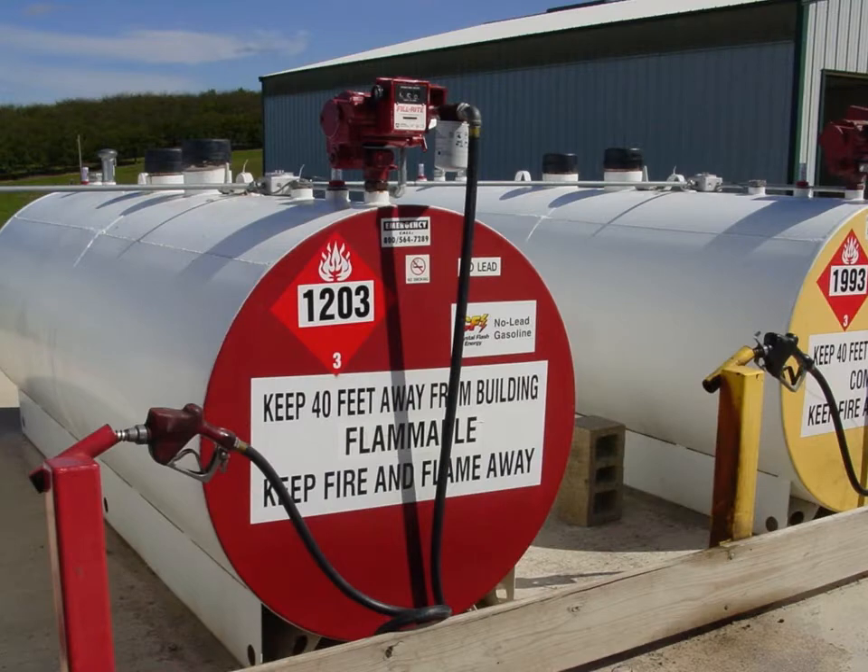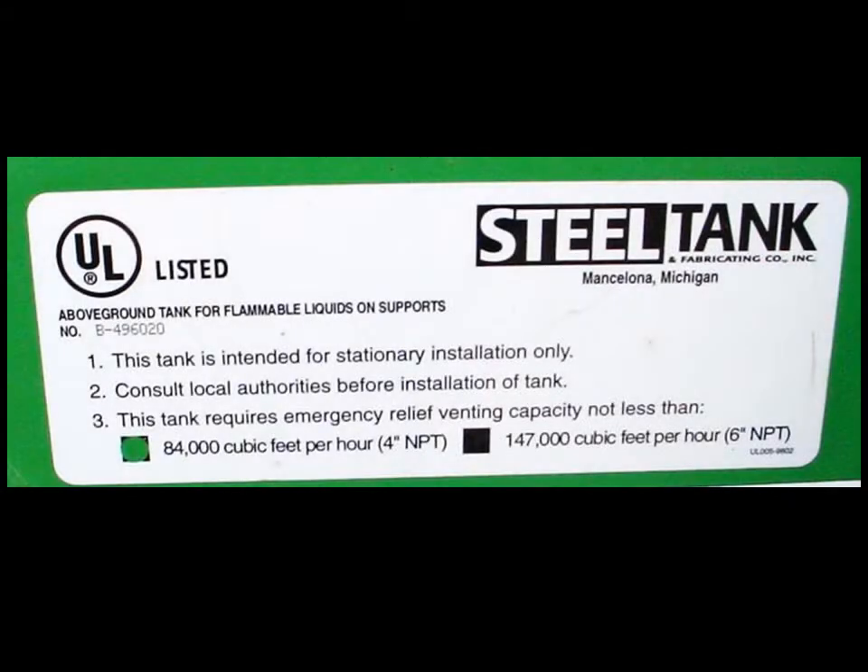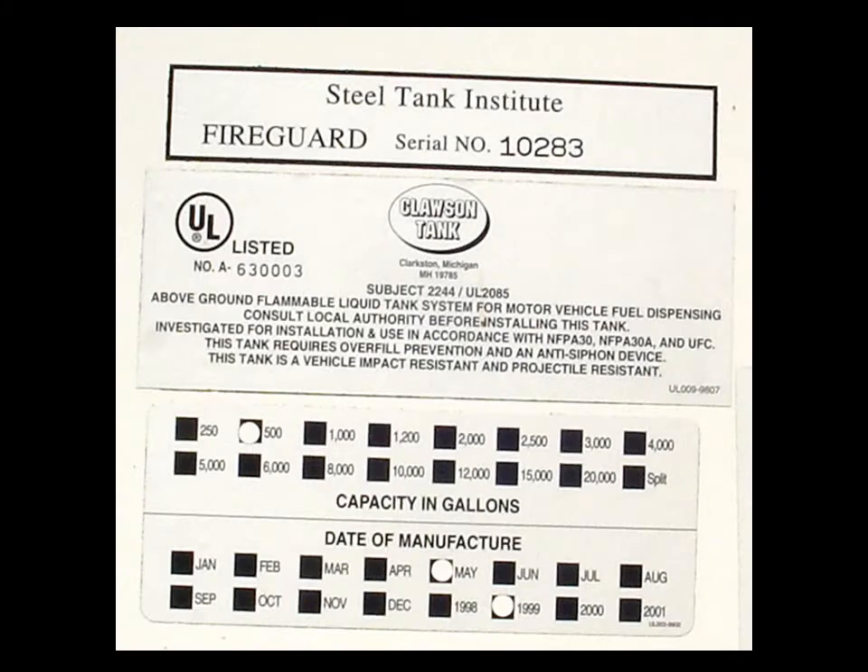You can tell that these are double-walled tanks by the two emergency vents. On newer tanks you'll find a tank label. This is an example of the label on an above ground tank for flammable liquids on supports — it's a single-walled UL 142 tank. This is an example of an above ground double-walled protected tank, a UL 2085 label.